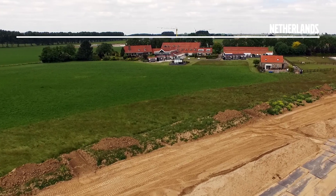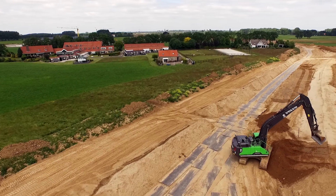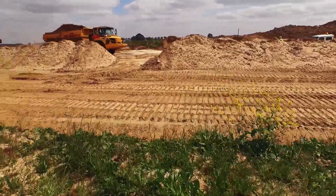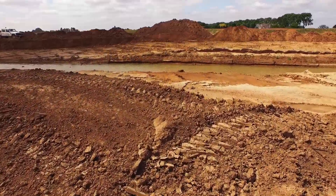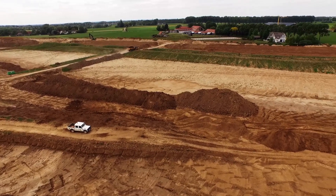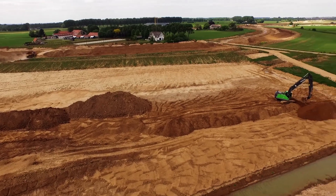With major flooding predicted in the next 25 years, the Dutch rely on sturdy defenses against rising sea and river levels. They are the world's leading experts at building flood barriers and reclaiming land from the sea. As climate change causes sea levels to rise, the authorities are taking early action to strengthen the country's flood protection.